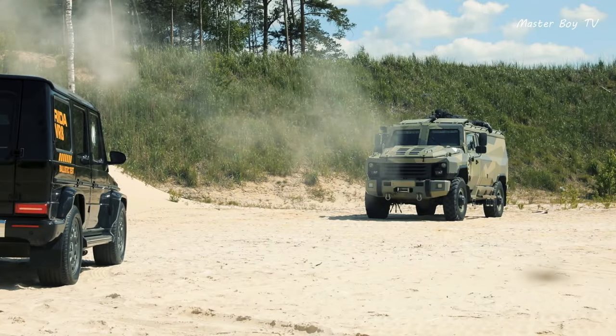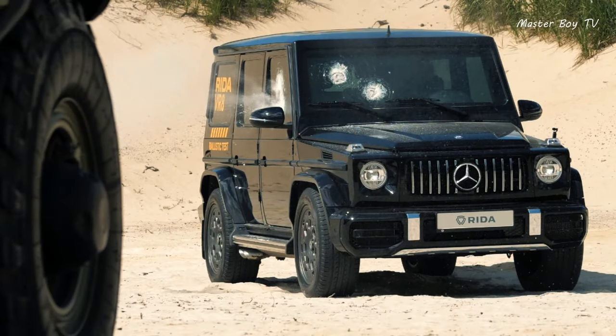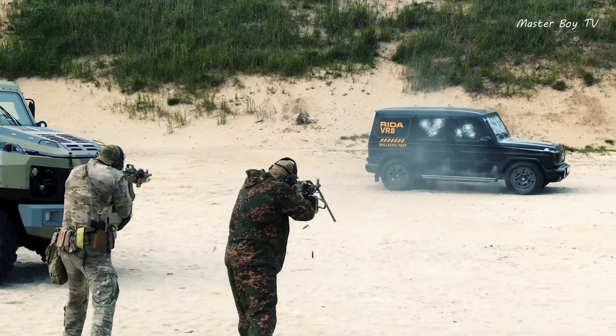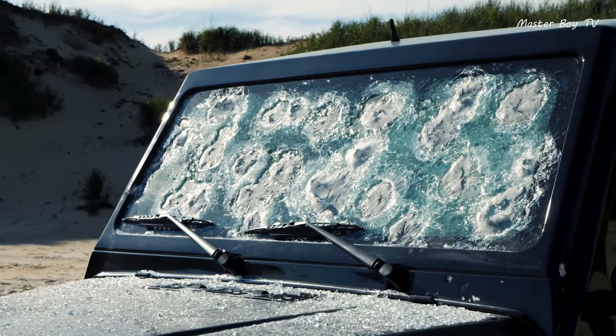The G-Class has CEN-1063 BR7 ballistic protection. The windows are shielded and equipped with a video surveillance system with thermal imaging cameras, which upload events to the cloud on a secure server.